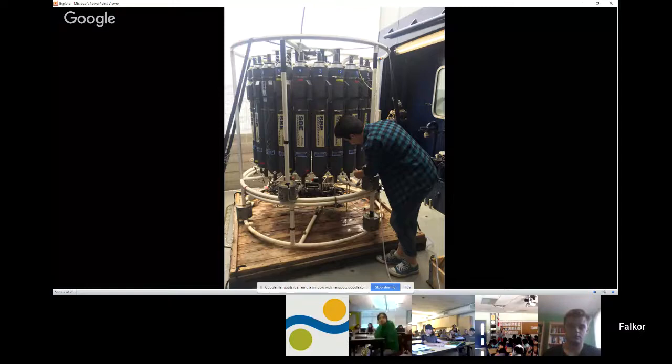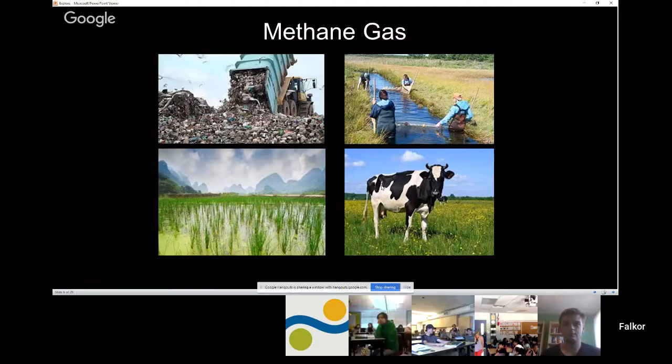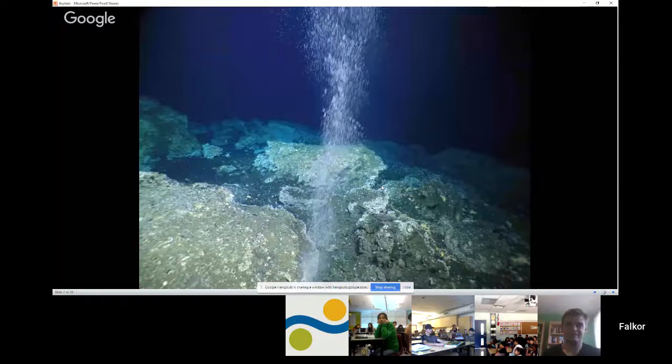We've been doing a cruise called Hunting Bubbles. We've been looking for methane in the deep ocean. Methane comes from lots of different sources, and the reason it's important to study is because it contributes to climate change. Methane comes from environments such as landfills, estuaries, rice paddies, and even from cows. We've been looking specifically at methane bubbles that come out of the deep ocean, making measurements of these bubbles.